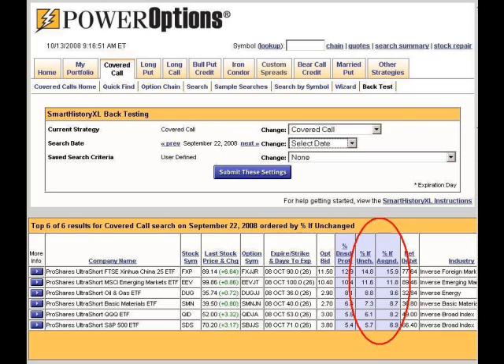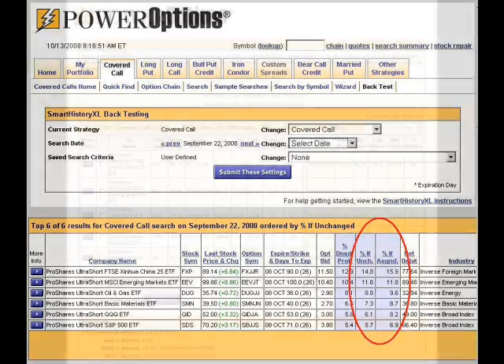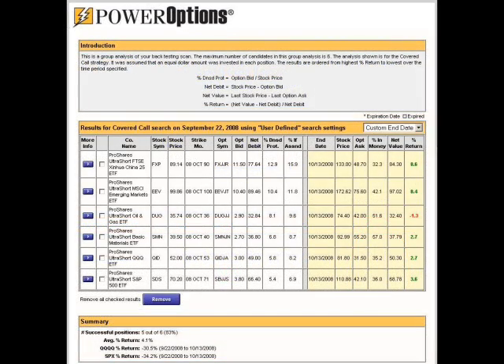Using the Power Options backtesting tool, we can evaluate how these positions would have performed over the last 20 days, as shown by this screenshot. Even though the stock market has been pummeled by about 30% over the last 20 days, the short ETF covered call positions would have returned about 4%.